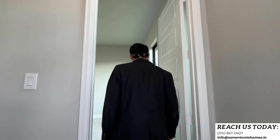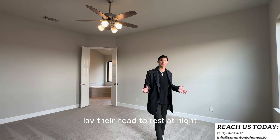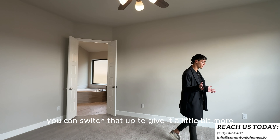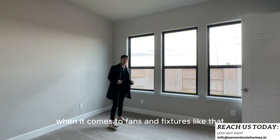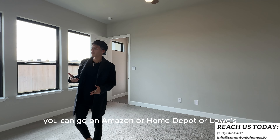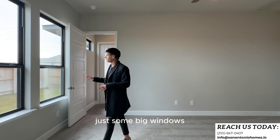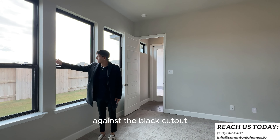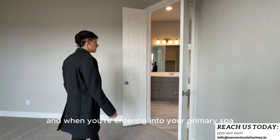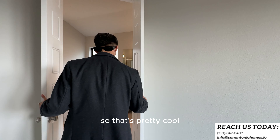Right through here is where the king and queen lay their head to rest — the primary suite. They already have a fan installed, and you can swap it out for something more modern; you can usually find something affordable on Amazon, Home Depot, or Lowe's. Again, big windows to allow natural light to seep into your bedroom, and the black trim adds a nice elegant taste to the property. When you enter into your primary bathroom — your spa day — you get a little French double door, not just a single-door entry.